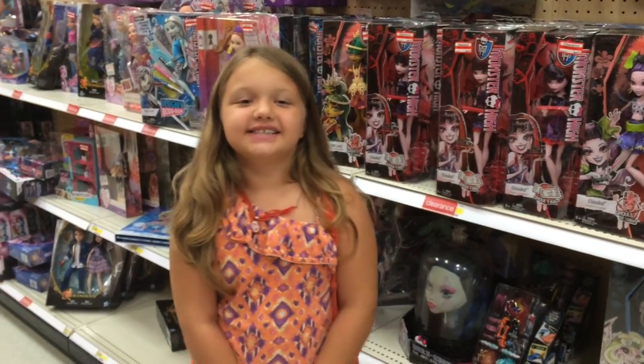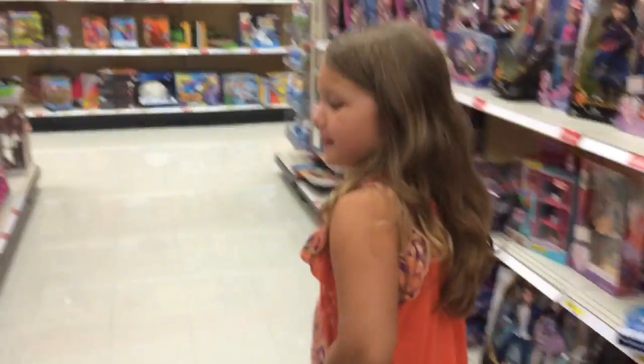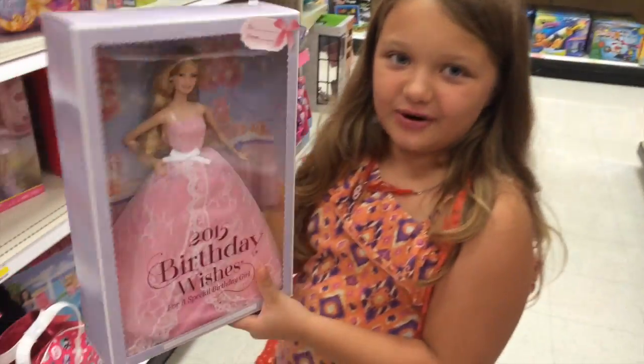Hi guys, it's Aubrey from Fun and Crazy Kids and today we are looking at toys! 2015 birthday wishes.